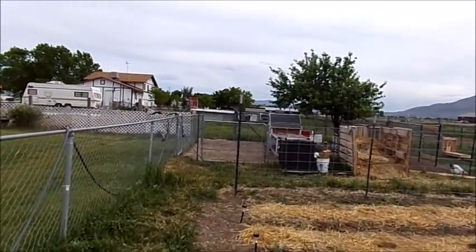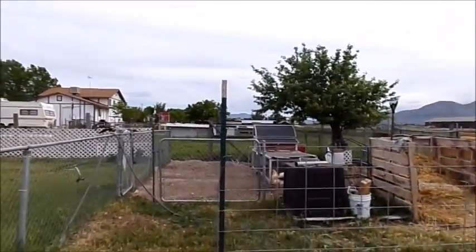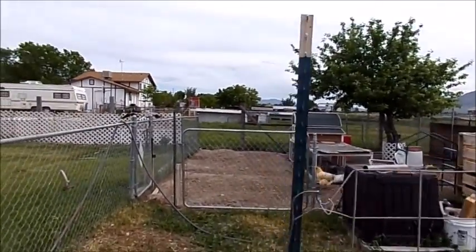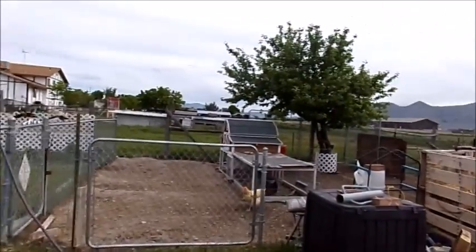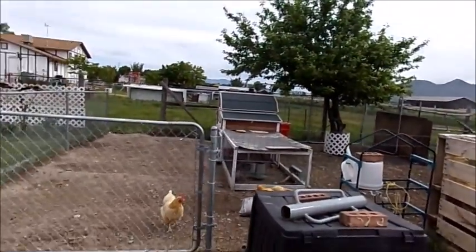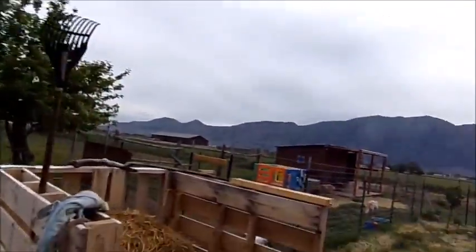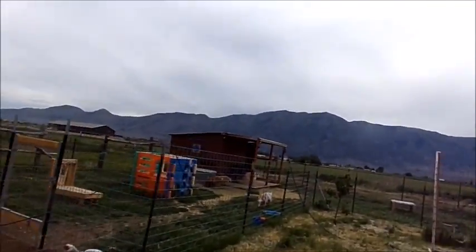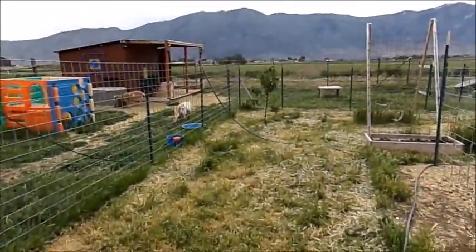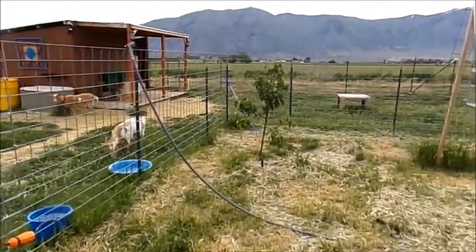Over here on the chicken coop is another big apple tree that was here when we moved in. We had to prune it back quite a bit because it was in really bad shape when we got here. And then last but not least on our list, over here by the goats is my pear tree.